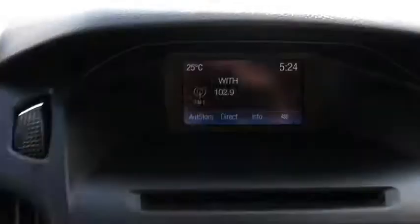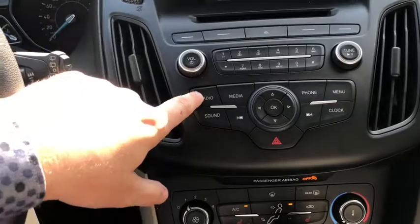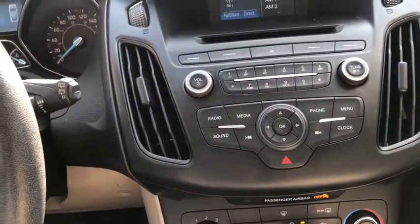Moving into the middle, we have a display screen up top. This vehicle does come with the Ford Sync system, giving you AM/FM radio. You also have USB and Bluetooth connectivity with a CD player.